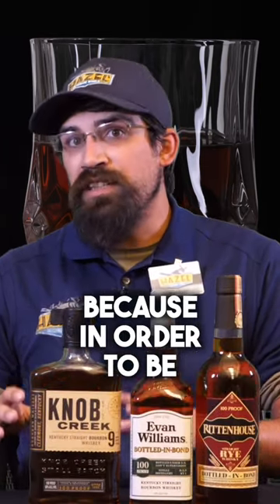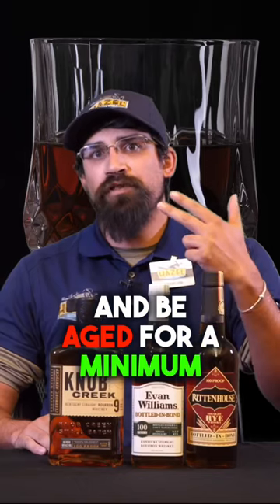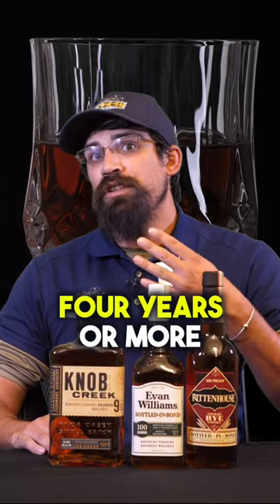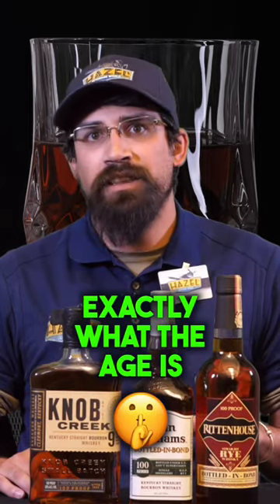This word 'straight' is very, very important. In order to be a straight whiskey, it must have no added color, no added sugar, and be aged for a minimum of two years. If it is aged for a minimum of four years or more, then you don't have to tell anybody exactly what the age is.